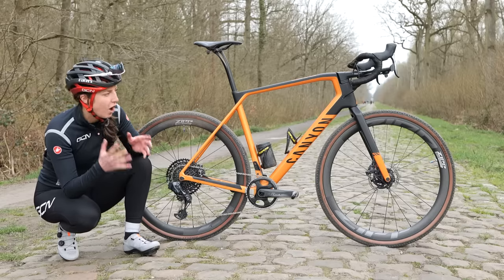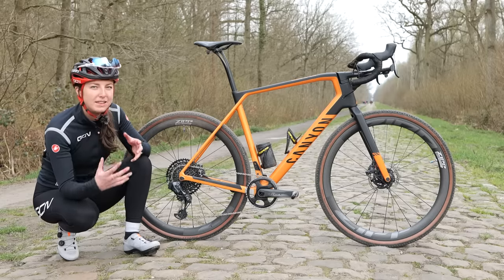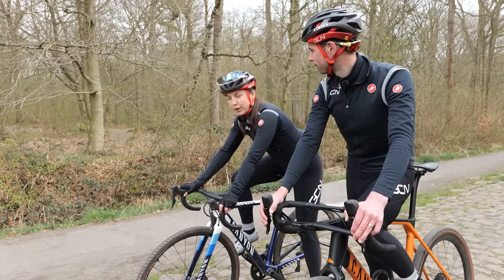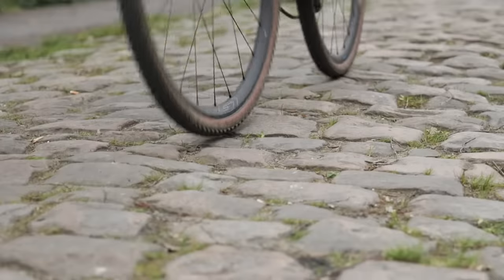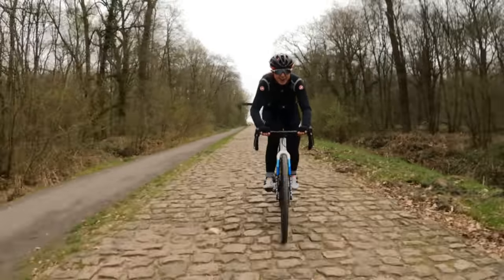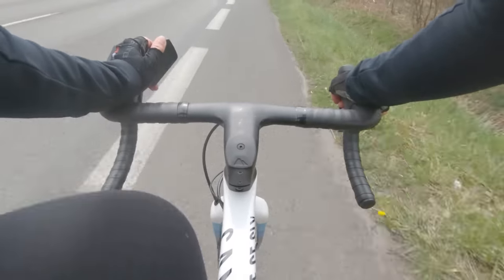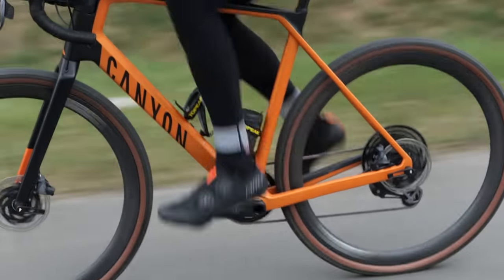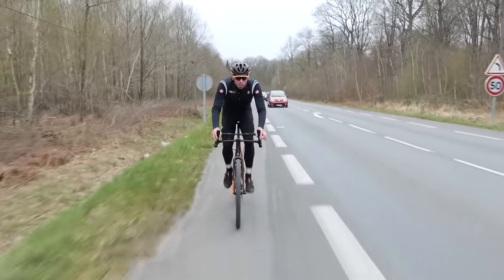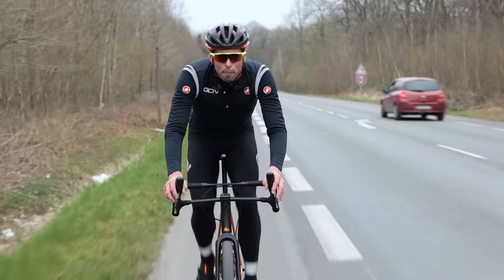A gravel bike next. These are a halfway point between a mountain bike and a road bike — they haven't got any suspension, but they are designed to be suitable for a real mix of terrain. Let's see how they fare. Three, two, one. The difference between the gravel bike and the mountain bike is pretty significant — the mountain bike was much, much smoother across the cobbled sections, although the proof will be in the pudding.